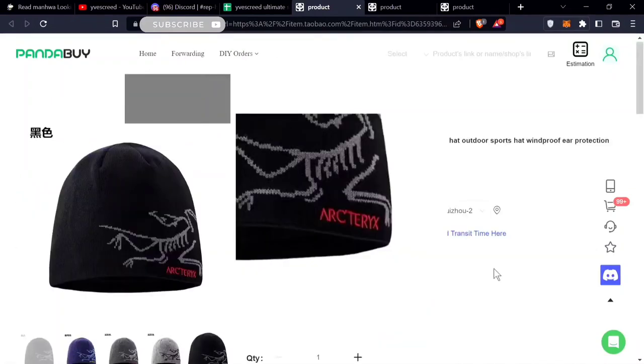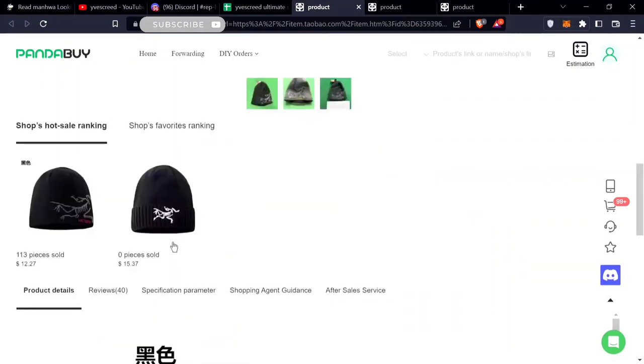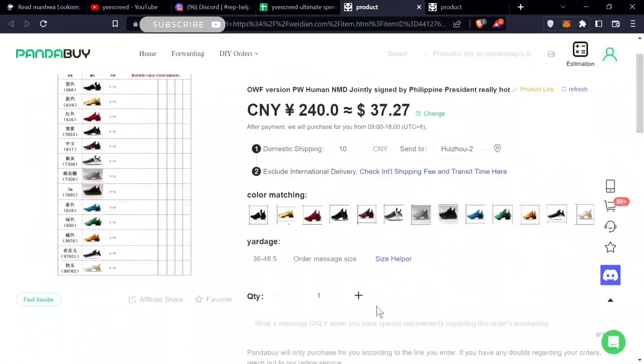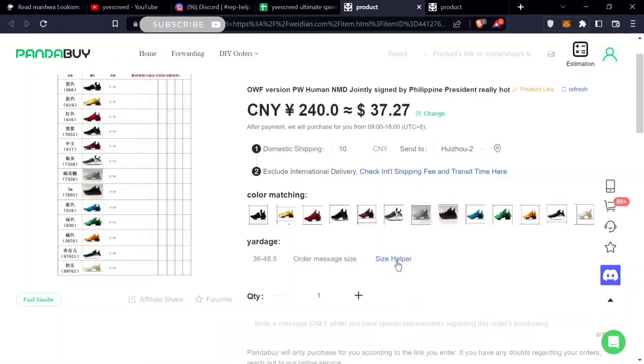I would probably get the Arc'teryx beanie soon and review it. This one too. The last two items don't have any images — some stores have a bunch of stills but I don't know why no images or QC picks ever show up.